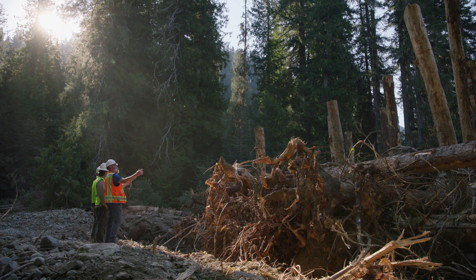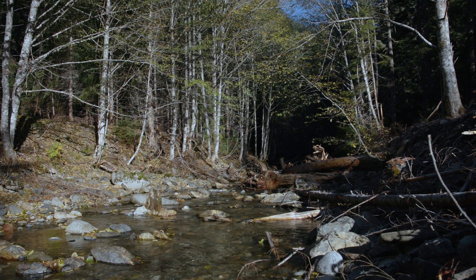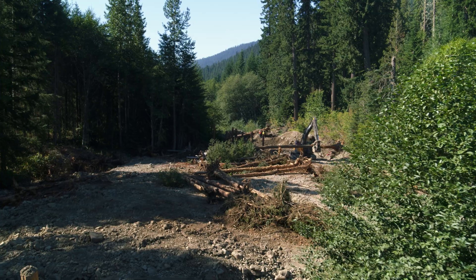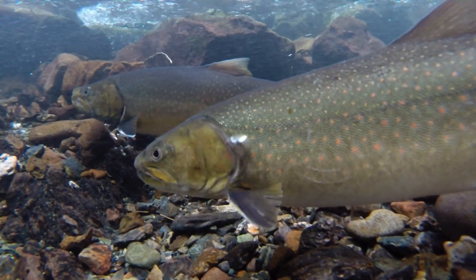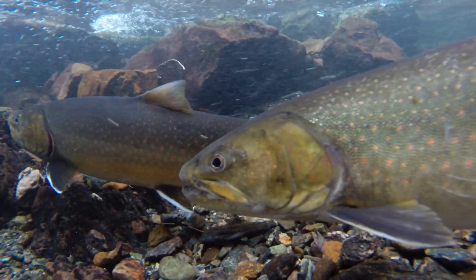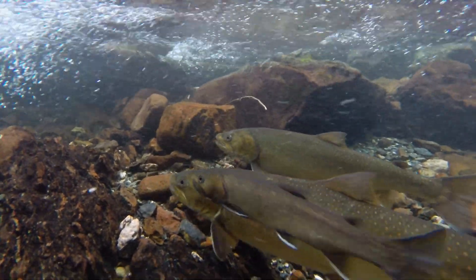Kittitas Conservation Trust's mission is to conserve and enhance critical fish and wildlife habitat in the Yakima Basin. We're working on restoring bull trout habitat for the Cachise population of bull trout. The goal here is to provide a higher quantity and higher quality of habitat for bull trout species of the Cachise.